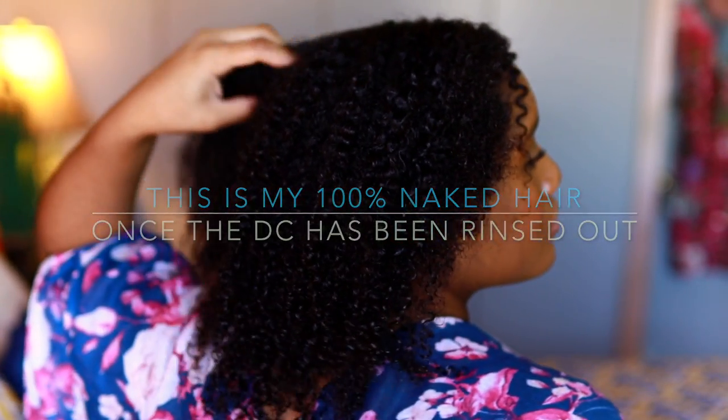I tried and took my time but it was very difficult, so what I ended up doing was just rinsing the deep conditioner out without fully finger detangling. This is my hair after rinsing — it looks pretty good, but stay tuned to hear my final thoughts.